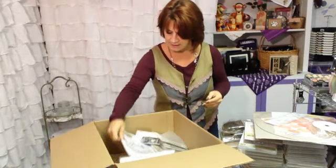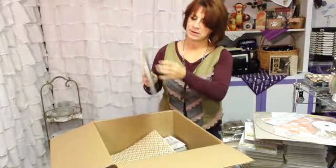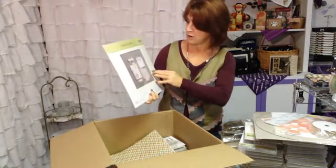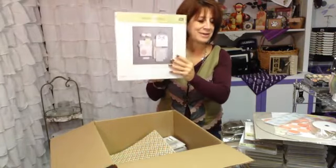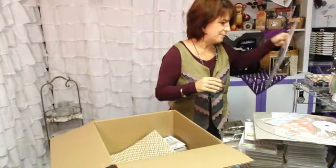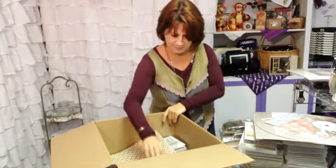Another kit is our Simply Created card kit. There are lots of different cards you're going to have in here — again, all the buttons, all of the pieces that you need. So again, another great gift to give somebody.